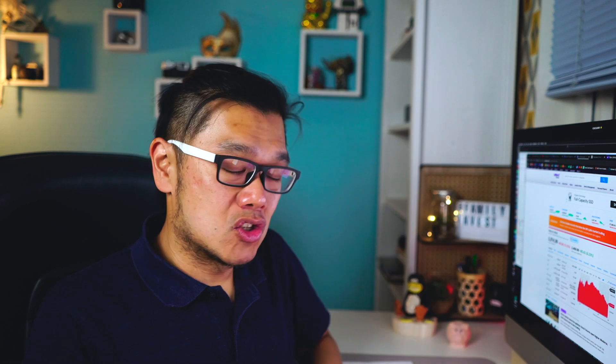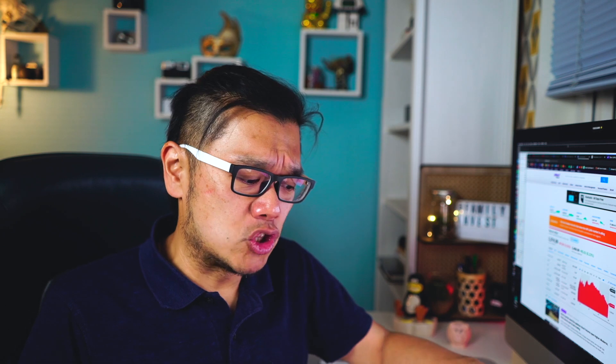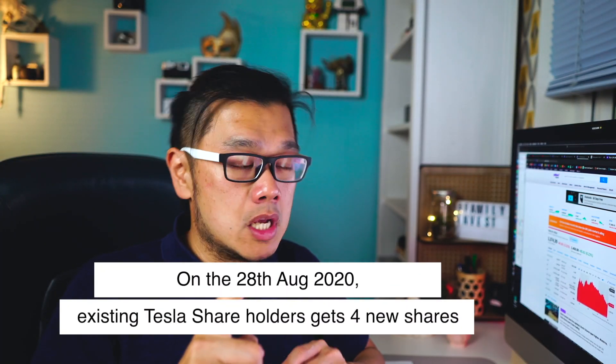About half an hour ago, when the market closed, Tesla announced a five-to-one share split. Yes, Apple announced their four-to-one share split during their earnings — Tesla never said anything — and then suddenly today, on the 11th of August, Tesla decided that in the next three weeks, they're going to give every investor an additional four shares.